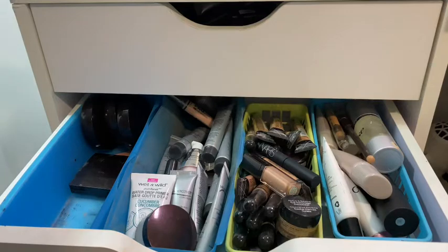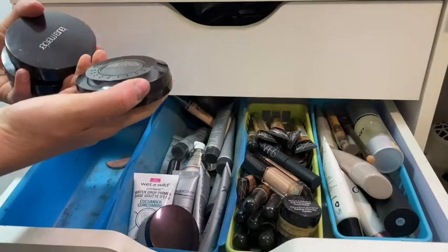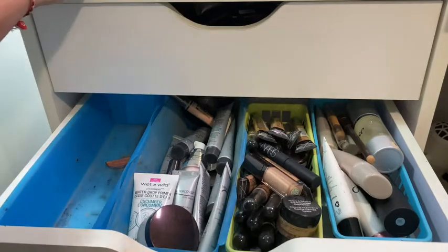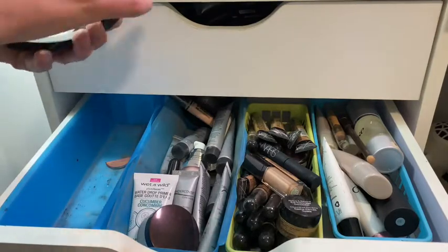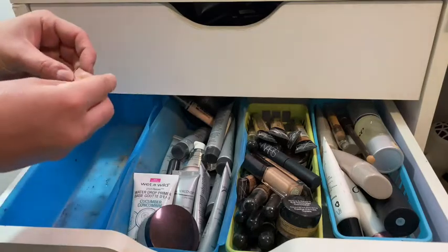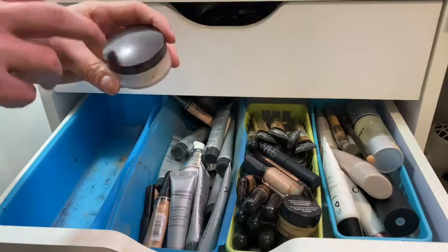I have the Smooth Finish Foundation Powder in different colors — it comes with a sponge and you can use it wet or dry. I also have Laura Mercier Setting Powder Number Two, which is a Secret Brightener. When I used to work for Laura Mercier I was around 24, so that's about 16 years ago — I used to sell this loose setting powder you see all over YouTube.